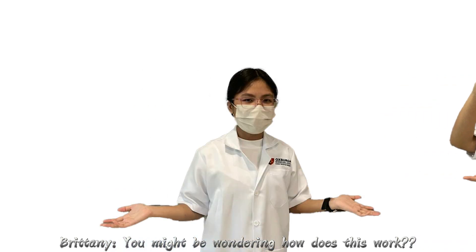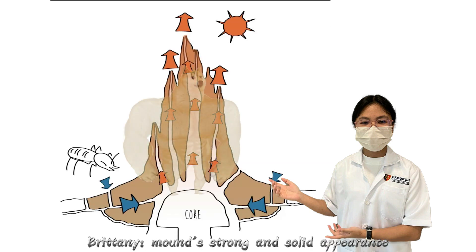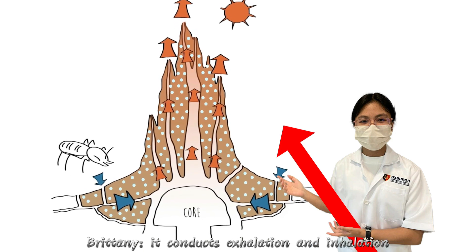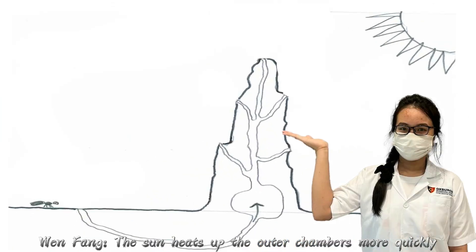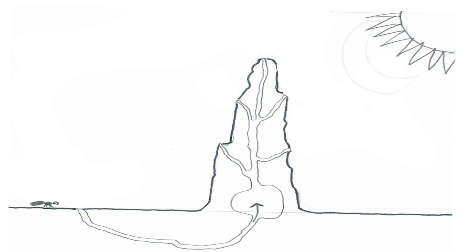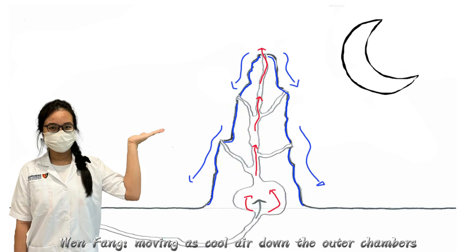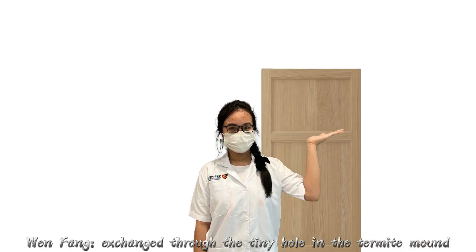You might be wondering how this works. First, let's see how a termite mound cools itself. Despite the termite mound's strong and solid appearance, air can still pass through easily due to its tiny holes throughout. Inside the termite mound, it conducts exhalation and inhalation like a giant lung as temperature rises and falls during the day. During the day, the sun heats up the outer chambers more quickly than the core, rising the hot air up then moving down to the core as cool air. During the night, the current reverses as outer chambers lose heat to the cool night air, rising hot air from the core up then moving as cool air down the outer chambers. Throughout this entire time, carbon dioxide and oxygen are exchanged through the tiny holes in the termite mound.